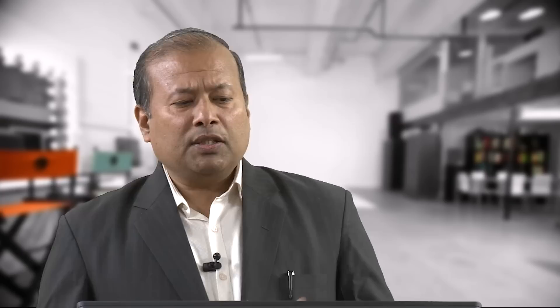The topics we will cover today include: the importance of storage systems and types of storage systems, battery key terms, types of batteries, battery modeling, ultra-capacitor modeling, cell selection, factors affecting batteries, IEEE practices for battery sizing, and finally IEEE standards.